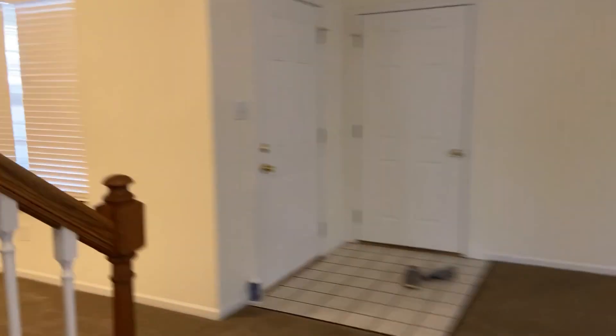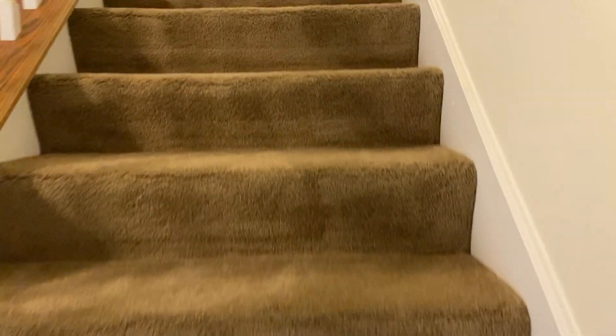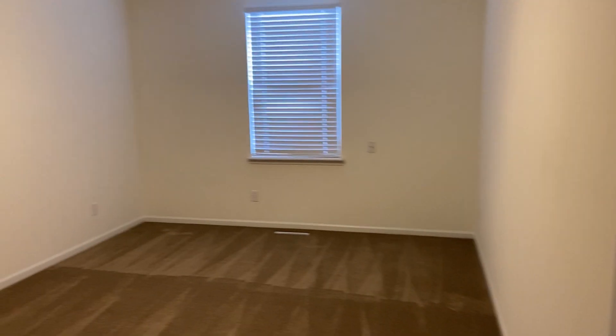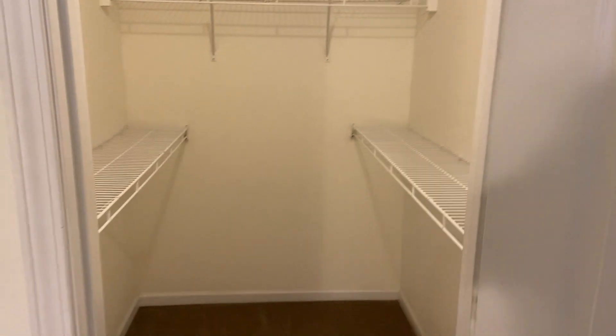And then we'll make our way upstairs. To our right we have our second bedroom. Again, we have our ceiling fan up there. Pretty decent space. Over in this corner, we have our closet.